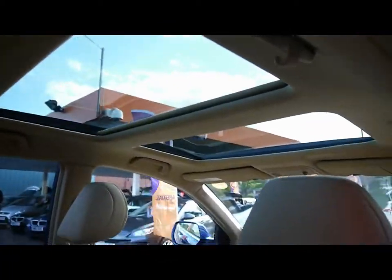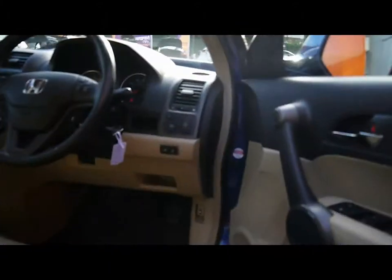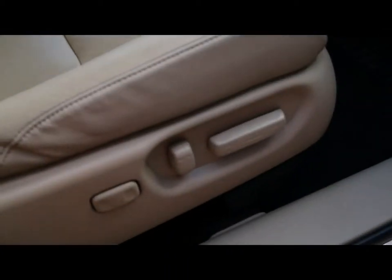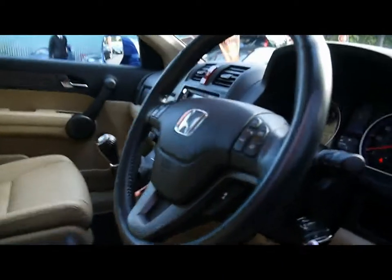Inside the vehicle is a full cream leather interior with headrests and armrests. There are ISOFIX connections for a child seat. You also get a panoramic sunroof. The interior is in excellent condition. The front seats are electronically adjustable on the driver's side, and both front seats are also heated.